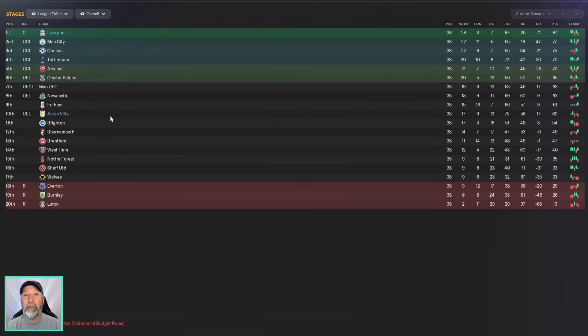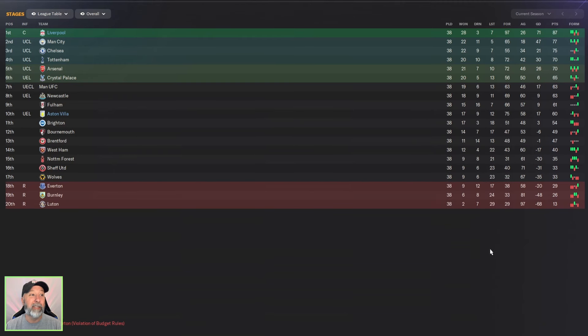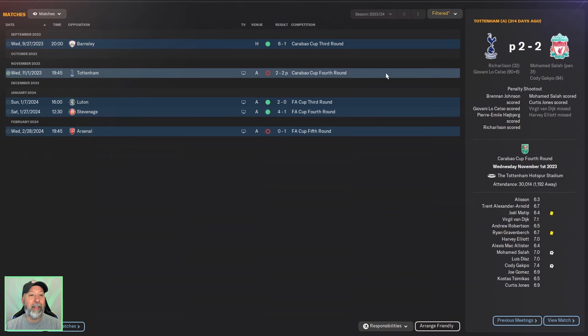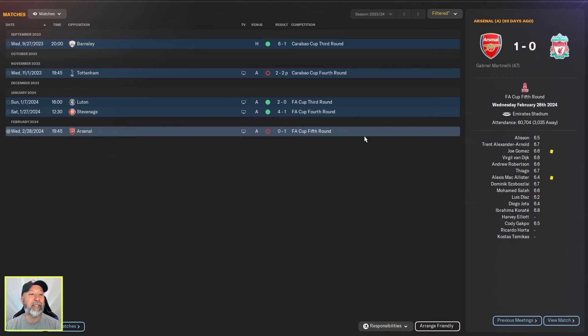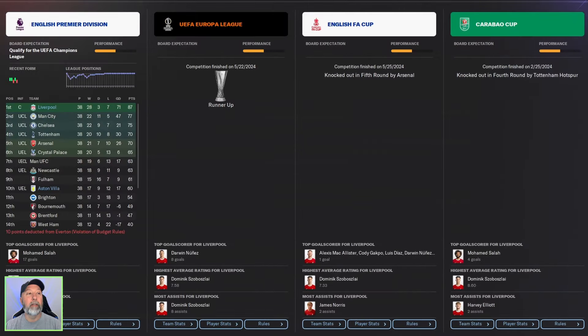Aston Villa finished 10th place — not good at all. They got the Europa League, but still, 10th place is not great. 75 goals versus 97 for Liverpool. For Liverpool's cups, they dropped out of the Carabao Cup in the 4th round against Tottenham, and then the 5th round of the FA Cup against Arsenal. They do get to the Europa League final but lose out to RB Leipzig 0-2. So overall, the Premier League is your bread and butter this season — you've got the trophy. You're runners-up in the Europa League, but the FA Cup and Carabao Cup are pretty abysmal.